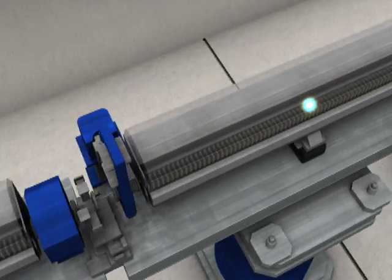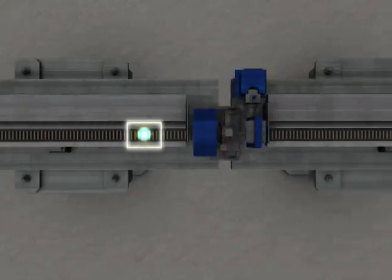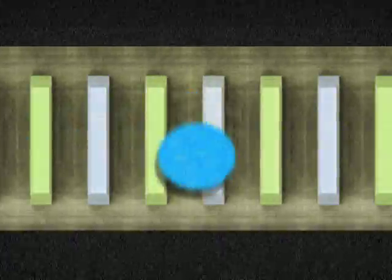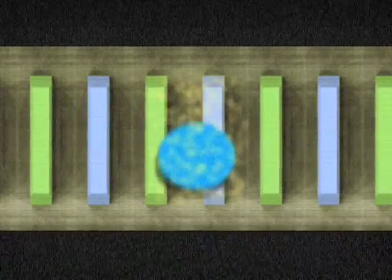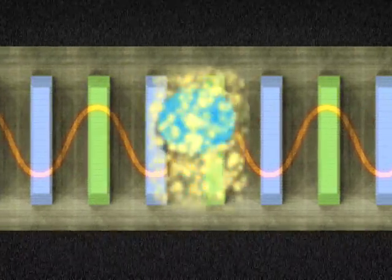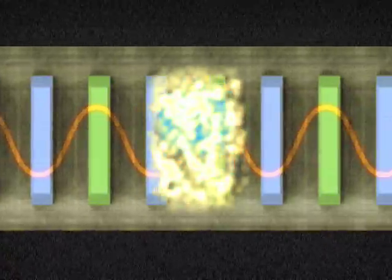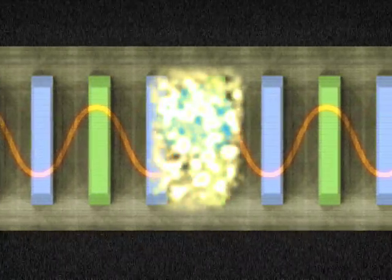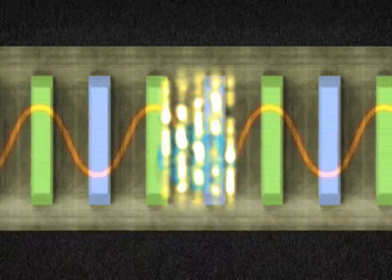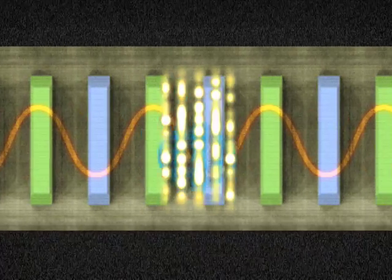The undulator hall houses a long array of special magnets, which comprise thousands of alternating north-south magnetic poles, spaced only a few millimeters apart. These alternating poles cause the electron bunch to swerve back and forth in an undulating motion that forces the electrons to give off X-rays. As the electron bunch and X-rays proceed together, they start to interact with each other. The electrons arrange themselves in parallel sheets, causing the X-rays to become coherent, with an enormous boost in X-ray power.